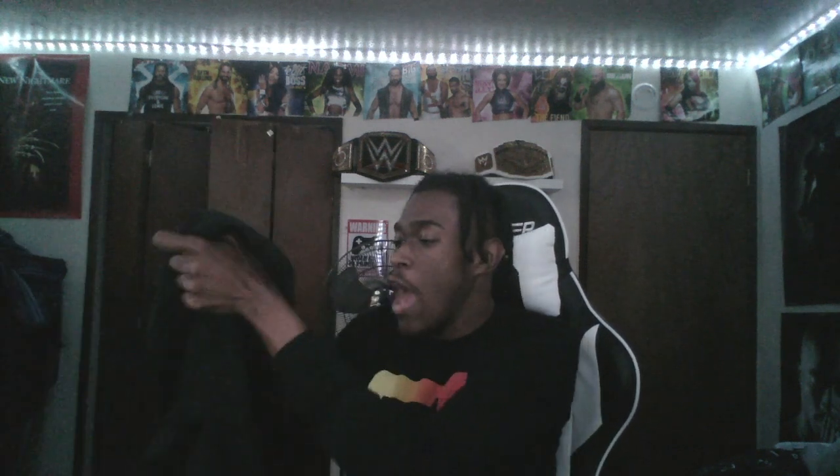It's very dope and very comfortable. I was actually thinking about this because I haven't really had a hoodie from WWE Shop in probably about six years. I had a Seth Rollins hoodie before.